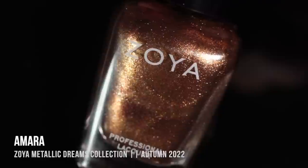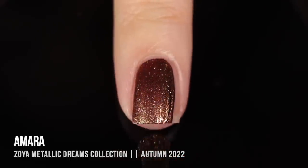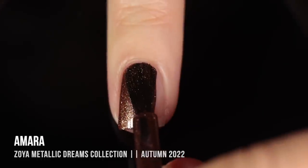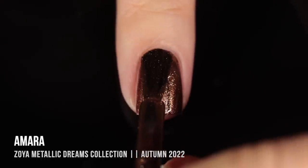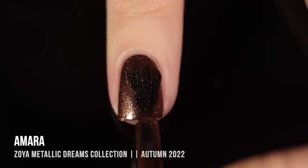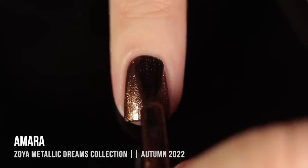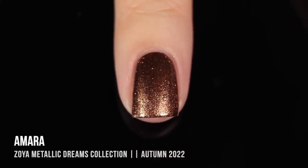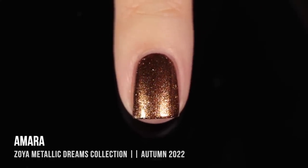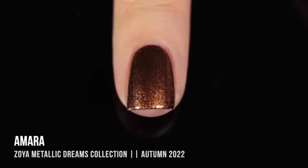The final shade of the first collection is Amara, and this one is a deep brown metallic foil. We've got this really intense, dark, rich brown base, and then a golden brown shimmer running throughout. We also have those slightly larger flecks that add a really nice sparkle. This one was pretty much opaque in the first coat, but I did need a second for full coverage. It does have that very slight streakiness, which honestly I think elongates the nail a little bit. I love this lit-from-within kind of gold — it's just so intense and gorgeous.